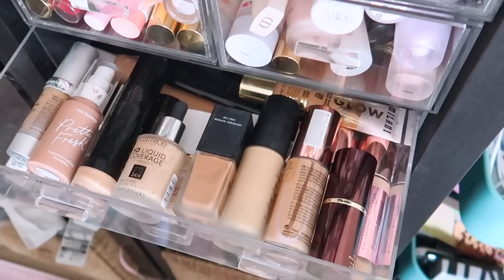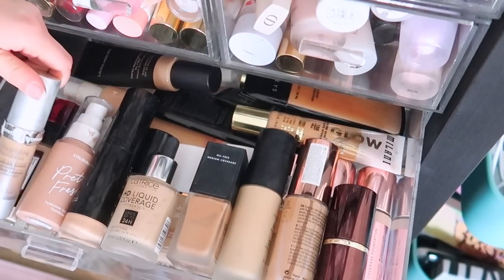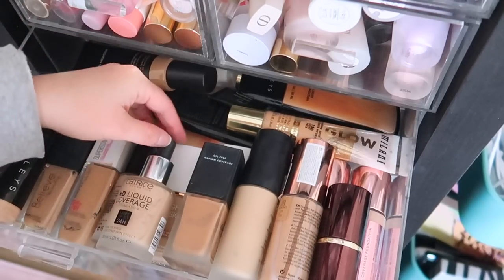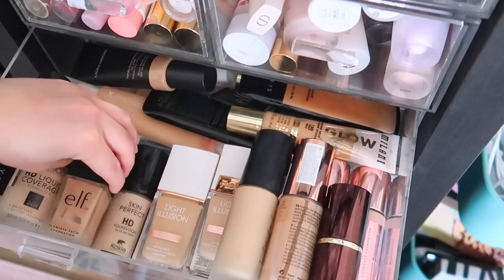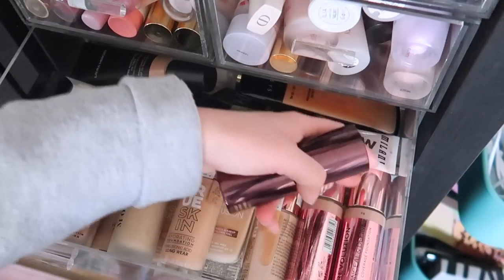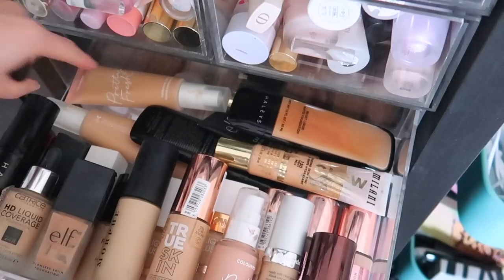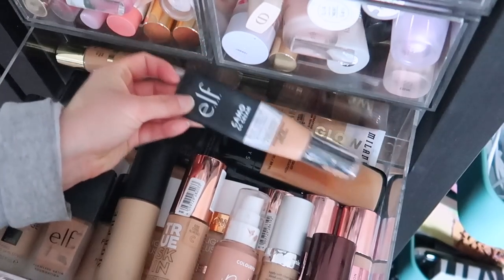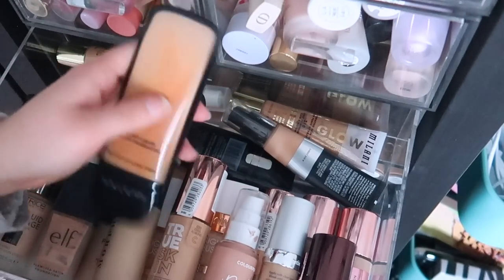This drawer was supposed to be the drugstore and affordable foundation drawer but it kind of became whatever could fit. I have Oxygenetics, ColourPop, Believe, L'Oreal, Maybelline, Hailey's Beauty, Catrice — one of my favorite full coverage drugstore foundations — Koki, Flower Beauty — great luminous foundation — ELF, a Morphe foundation I don't really love, Catrice True Skin, Makeup Revolution, Two Faced, Tom Ford, Laura Mercier, ColourPop, a Milani glow tint I'm excited to try, Summer Fridays, and ELF CC cream — really nice for every day.